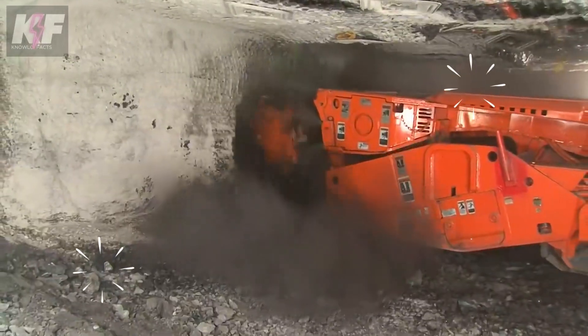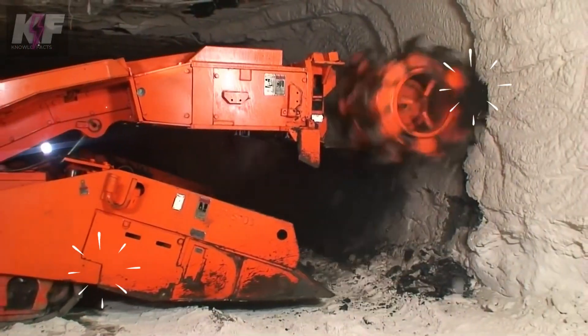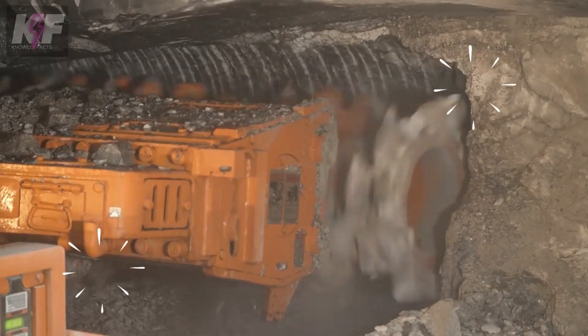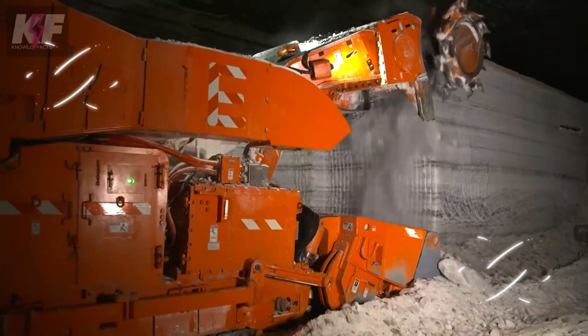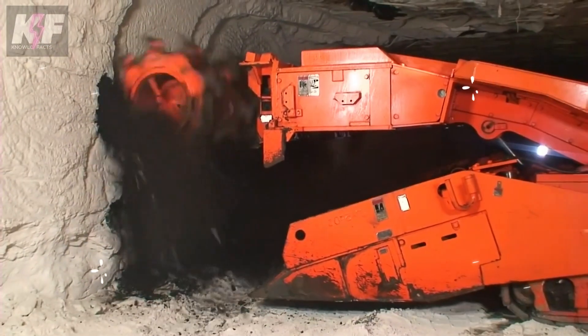Their size and speed are designed for maximum productivity, with weights up to 170,000 lbs and tram speeds that can reach up to 85 FPM. Versatile and capable, these miners excel in both standard and challenging mining environments, making them invaluable assets in the quest for underground resources.